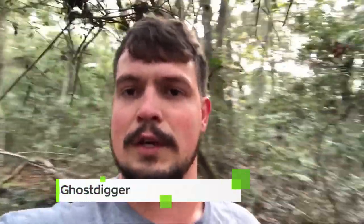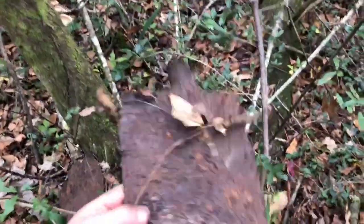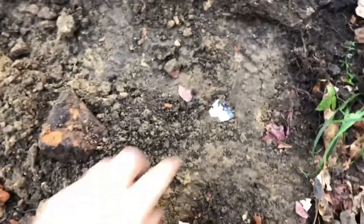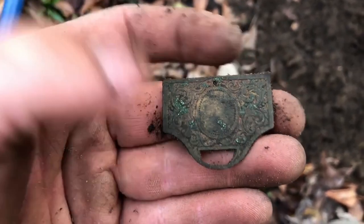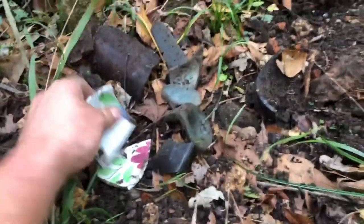I'm at an 1800s house site. As you can see, there's brick everywhere — handmade Charleston brick. There's the chimney ruins right there. There's an old shovel here. There's some blue feather ridge pottery I stepped on — so that's a great sign. It's going to be pre-1830s. I've got a bunch of brick piled up and I'm starting to get into some nice glass. I'm hoping for a bottle.